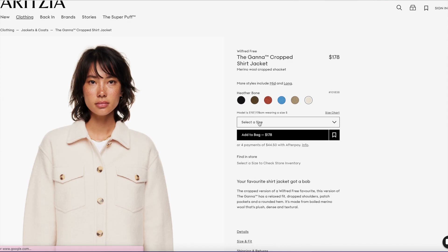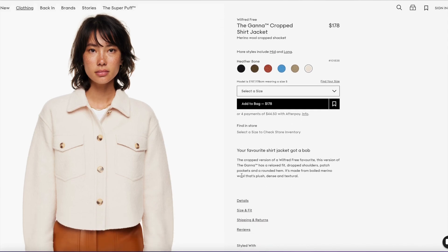They don't have anything for the cropped Ghana, which is weird — maybe that'll come out a little bit later. Let's take a look at some jeans, so let's look at the Goldie, of course — one of the pairs of jeans that I was absolutely loving.